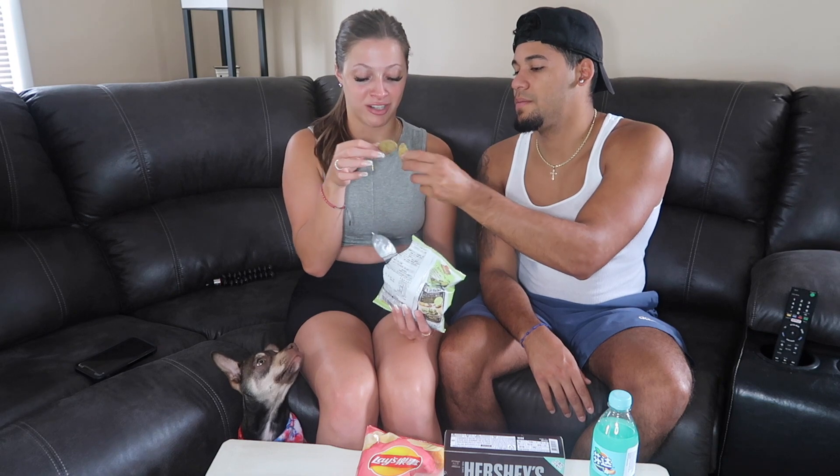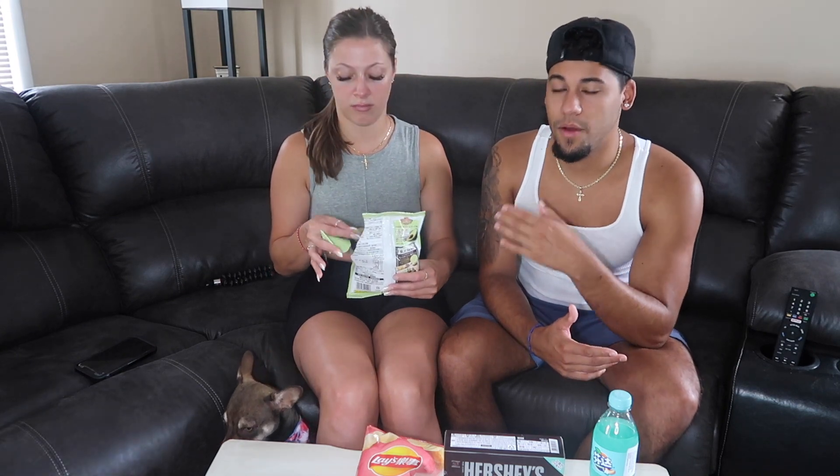Wow! It tastes like avocado cream cheese but in a corn chip. I feel like it doesn't taste exactly like avocado and cream cheese — it tastes like something else, but it's good! I like it. I'll probably be snacking on these. I'd give it an 8.5, and I'd say a 7. They're good — the taste is there — but I won't sit and eat the whole bag. It definitely tastes like cream cheese.